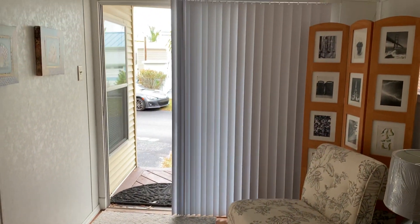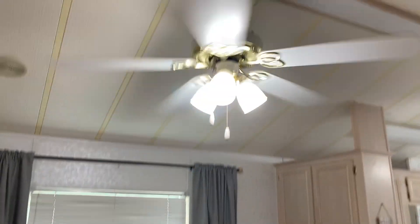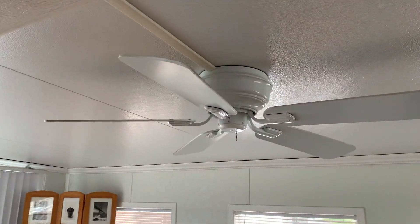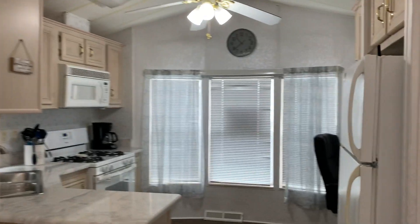Look at this flooring — beautiful. You come in through here, you've got a nice dining area. Ceiling fans throughout. Got a stereo system with speakers throughout the home.